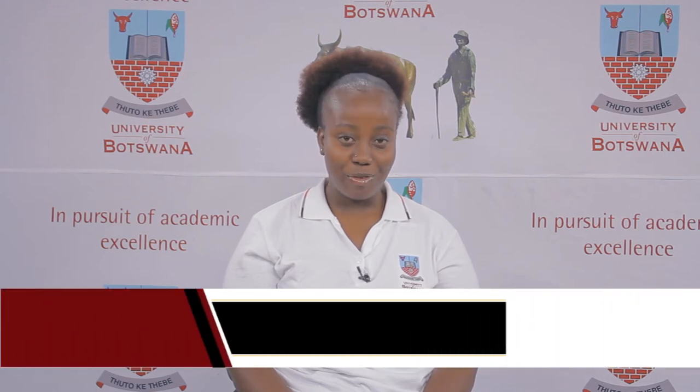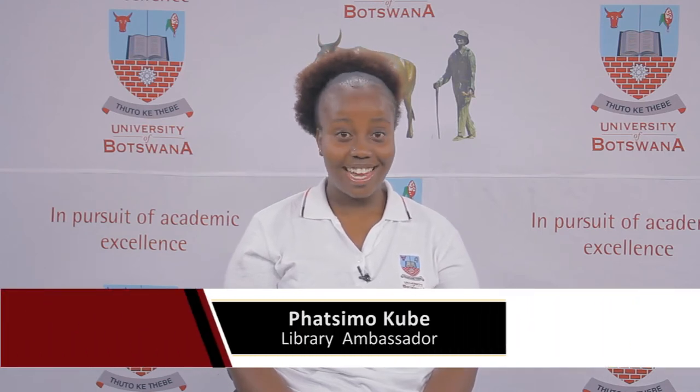Welcome to the University of Botswana Library. My name is Pasi Mugubia, a University of Botswana student and library ambassador.